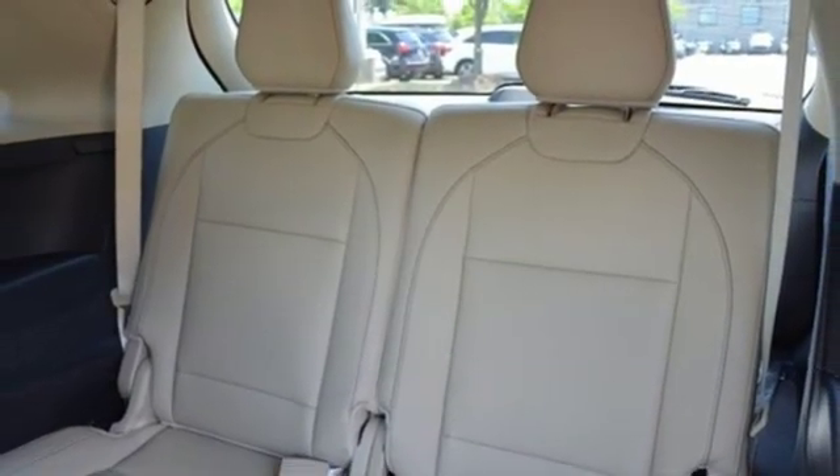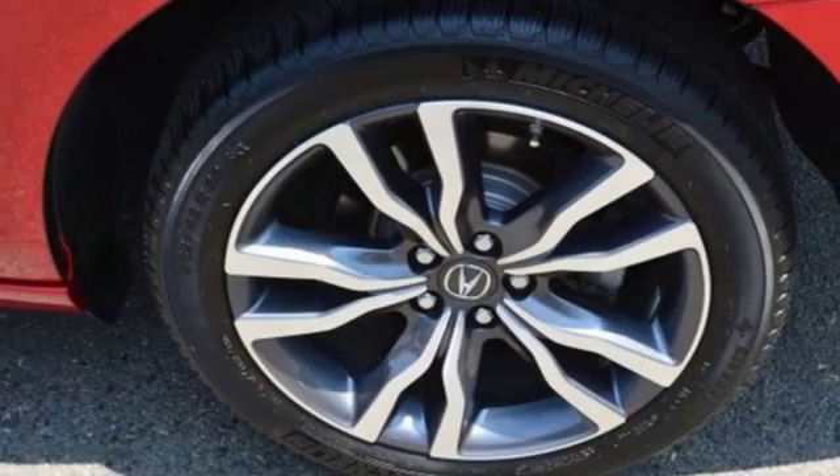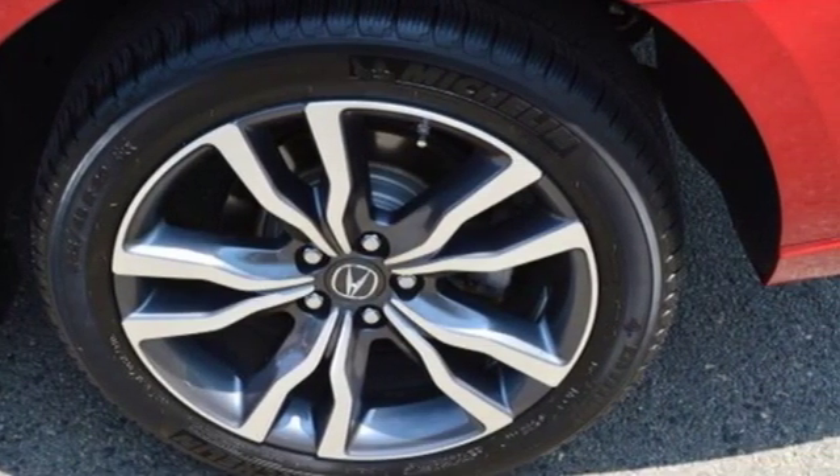Doors and push button start proximity key, dual zone climate control, auto tilt away steering column, and V6 engine.